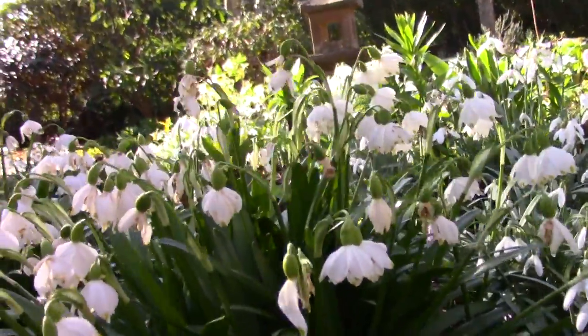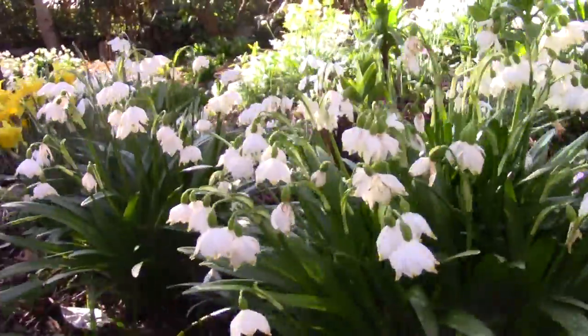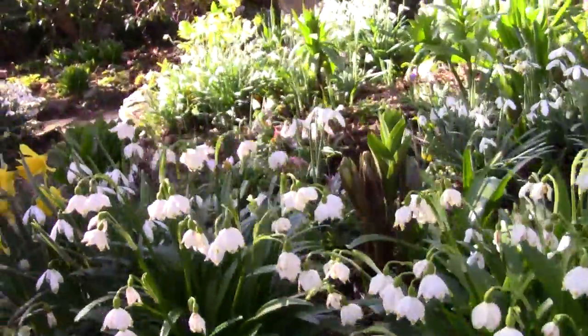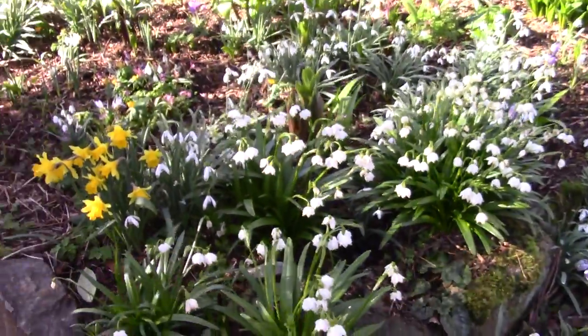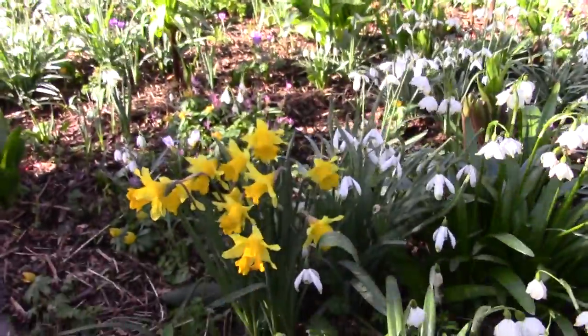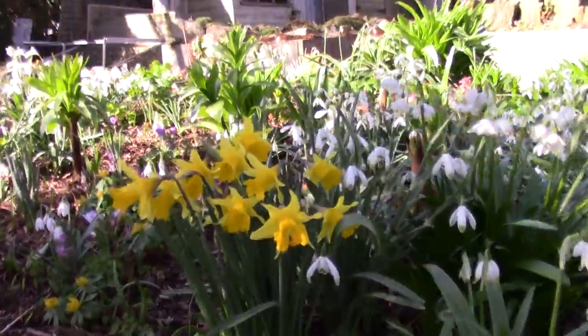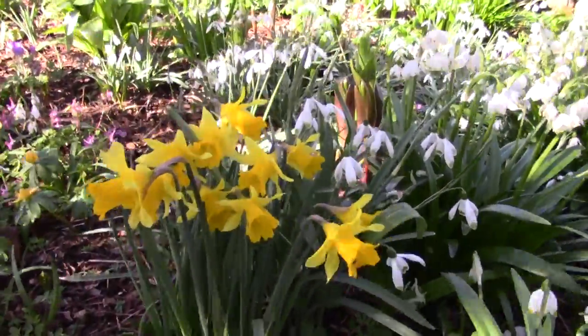Up here some of the Leucojum. There's lots and lots of them. A nice clump of Narcissus - just pseudo-Narcissus, a seed-raised pseudo-Narcissus.